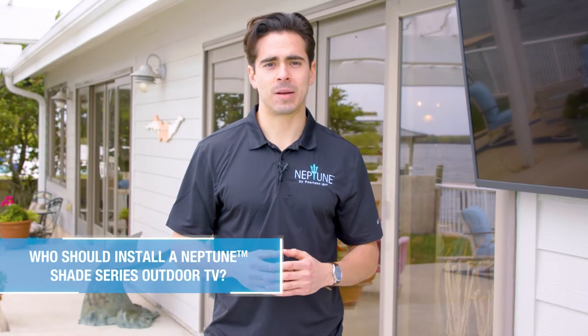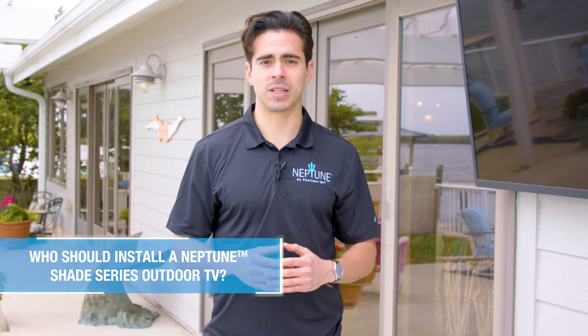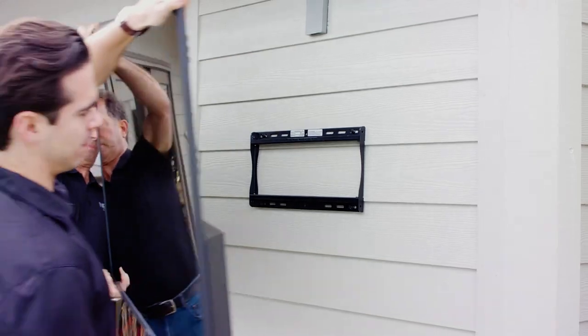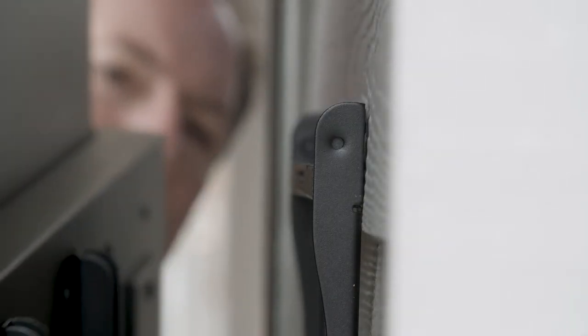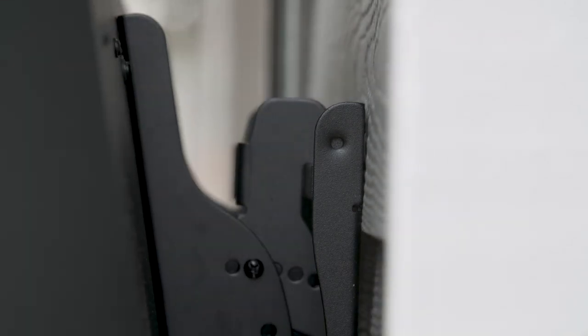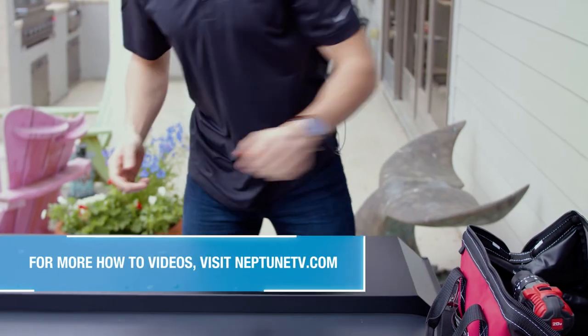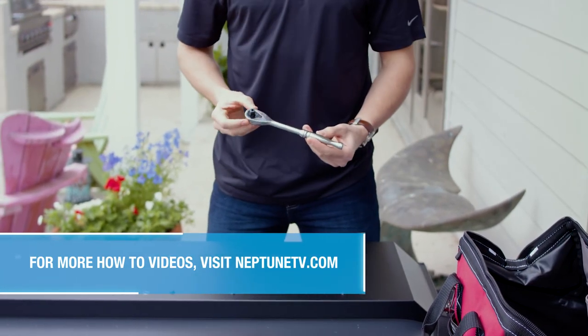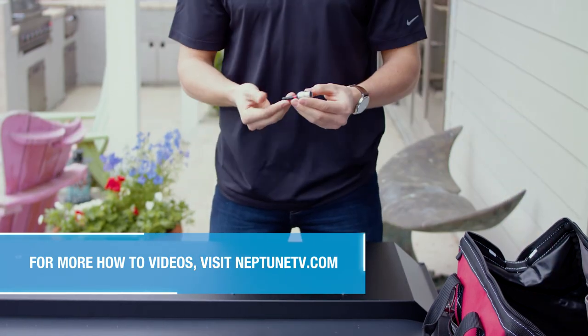Let's cover whether the Neptune Shade Series TV can be installed by yourself or with the assistance of an AV installer. The Shade Series outdoor TV is no more difficult to install than an indoor TV. Outdoor TVs tend to be slightly heavier than indoor TVs due to their metal frame structure, so we always recommend a minimum of two individuals to safely lift the TV. To make the installation process smooth and simple, our team has compiled a complete set of installation videos.